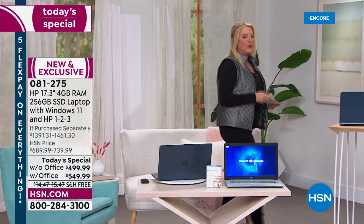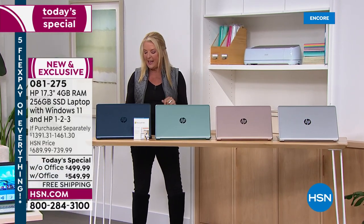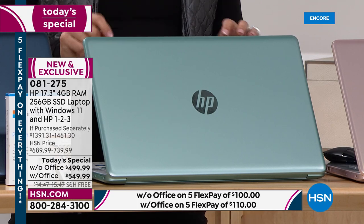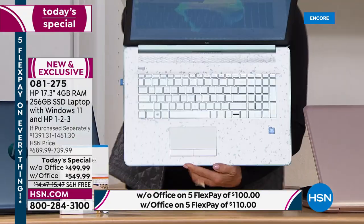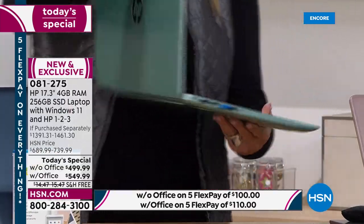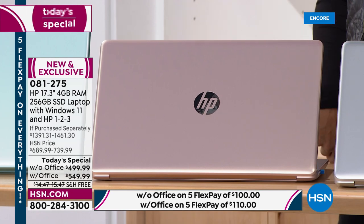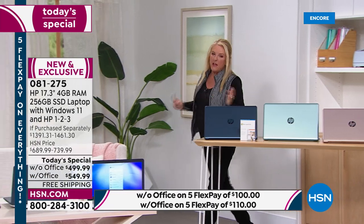We have four colors, two of which are totally exclusive. The jasmine blue is currently the most popular. The sage has a gorgeous terrazzo-look keyboard — it looks like a beautiful terrazzo floor with matching key colors. The rose gold is always a classic favorite, and the silver is very unisex, great for buying for anyone.